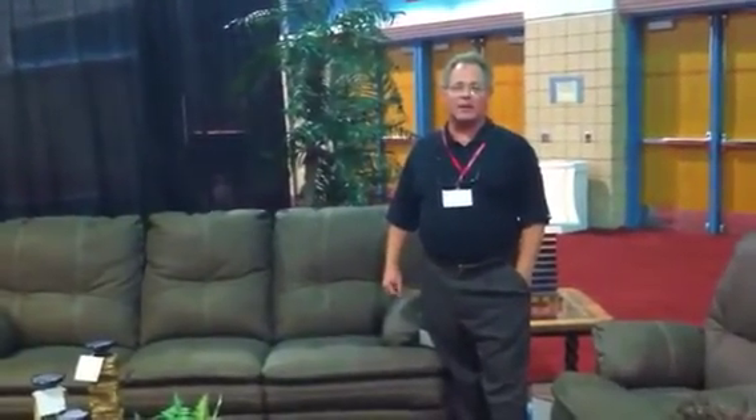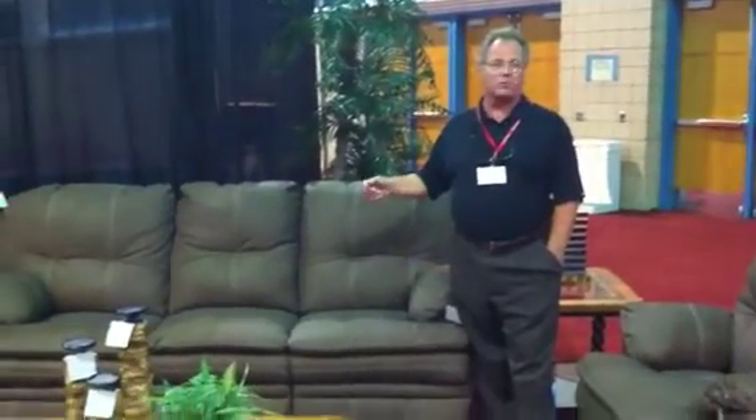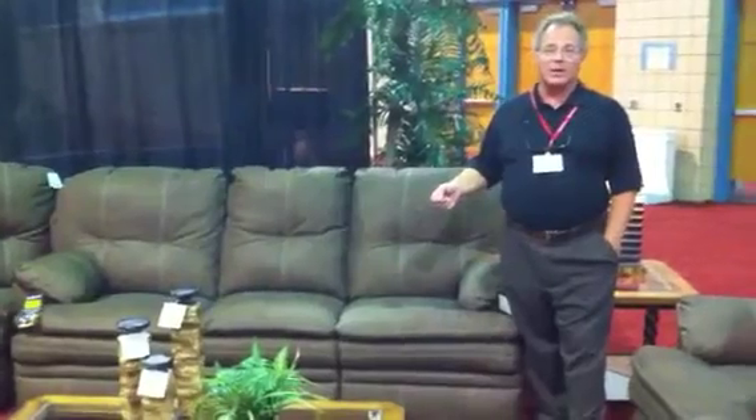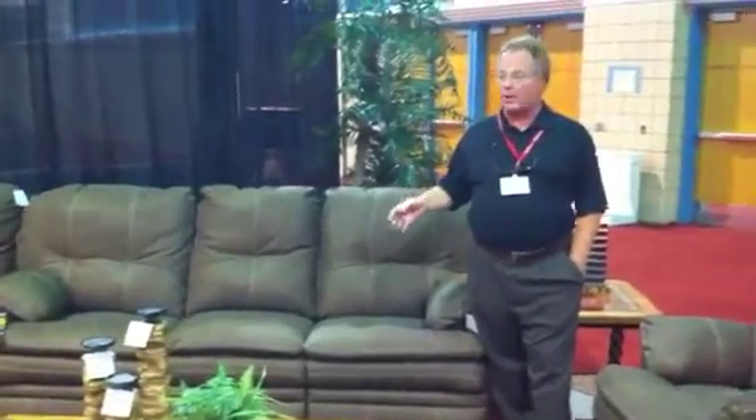Hello, I'm Scott Thomas again with Southern Motion at the Badcock Dealer Meeting in Tampa, Florida, August of 2010. We're here to talk about Southern Motion and the opportunities that you have on your floor to make money.